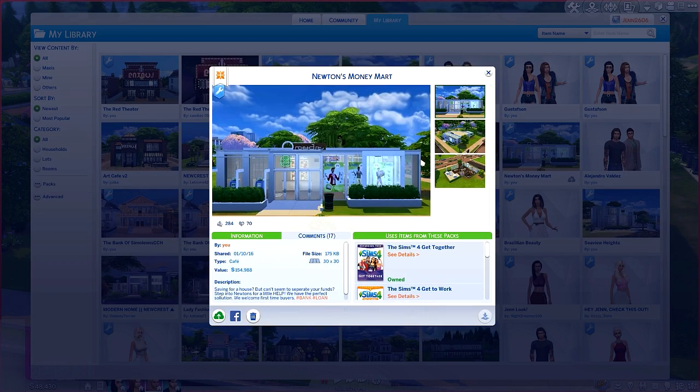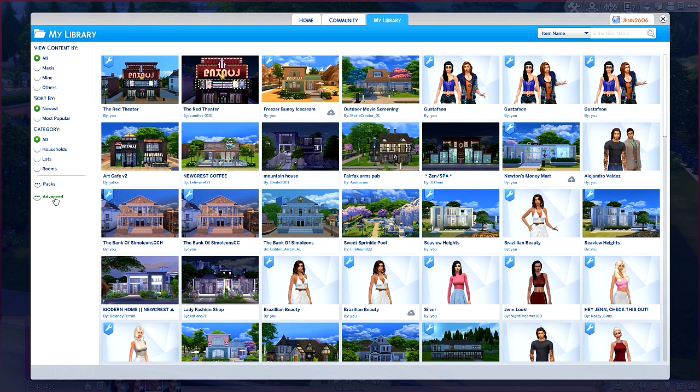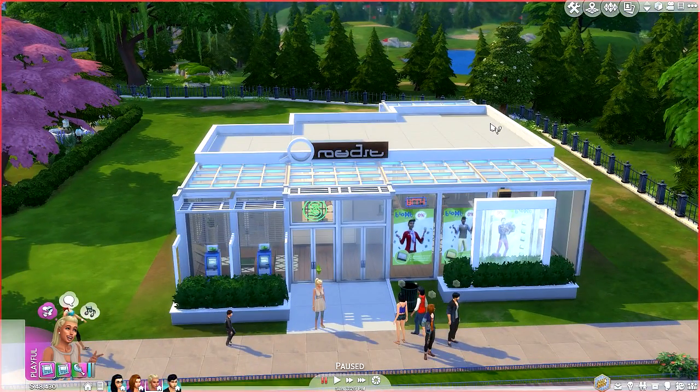It looks just like this — Newton's Money Mart, it's by me. Just make sure under Advanced you have 'Include Custom Content' ticked, otherwise you're not going to see Newton's available in my portfolio. So anyway, they just updated it not even a day later or something like that.